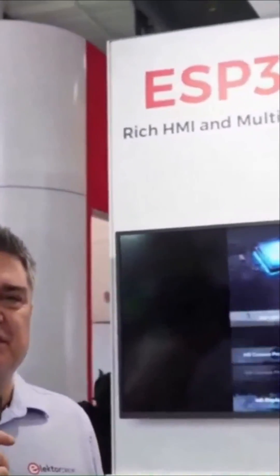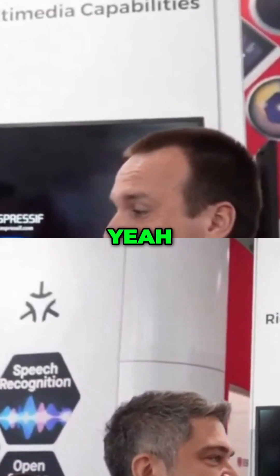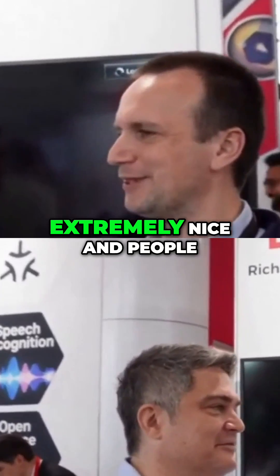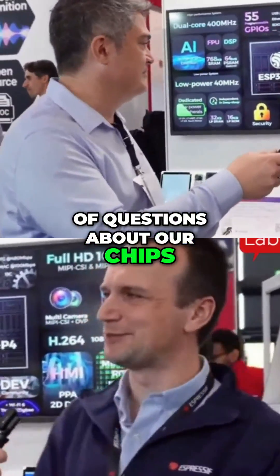We're here at our friends at Espressif at Embedded World 2024 and I'm here with Rijn Michalek. How are you? I'm good. The show been going well for you? Yeah, the show was extremely nice and people were asking a lot of questions about other chips.